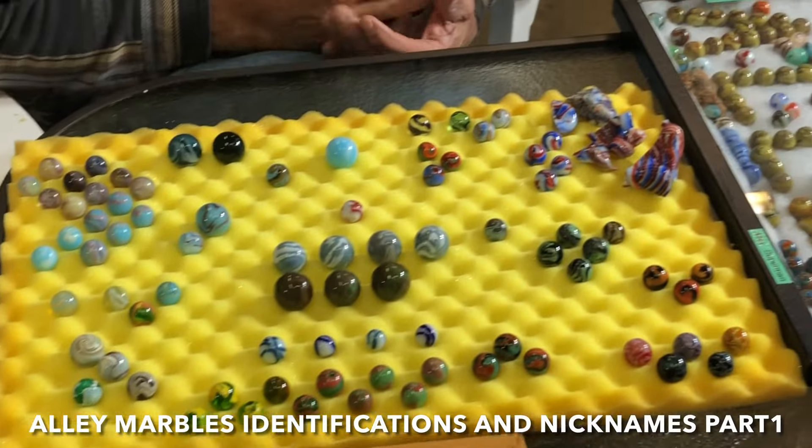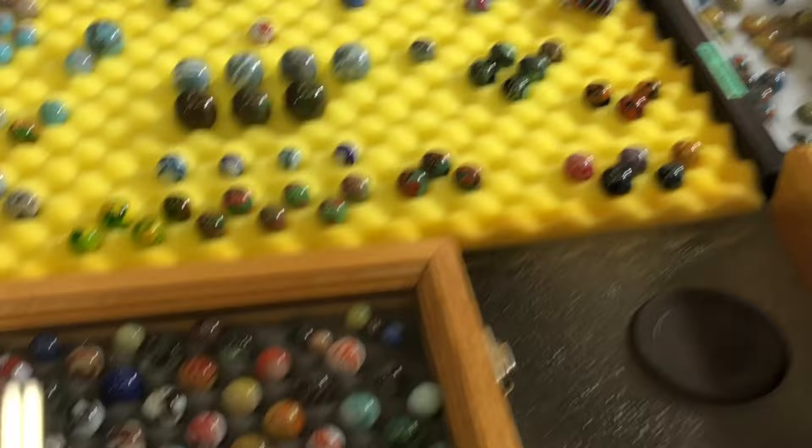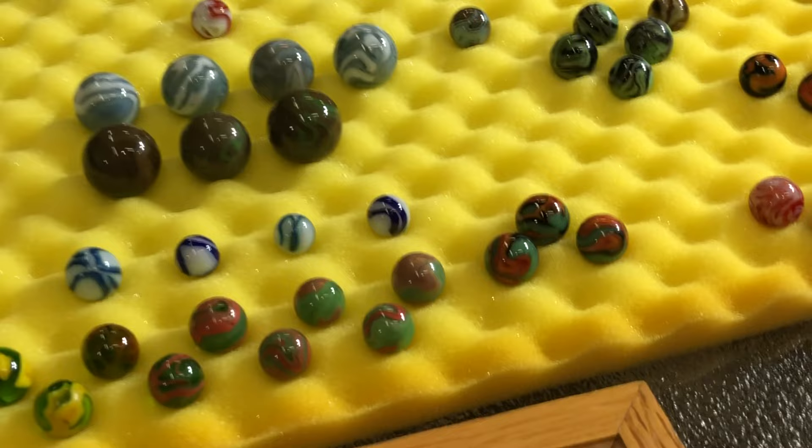We're here with Ron Shepard and John Snyder. We're going to look at Alley Agates and talk about the Alley Agate nicknames in this video. We've got a list and a spread of great marbles that are Alleys with nicknames.